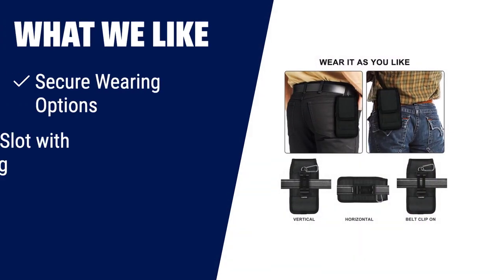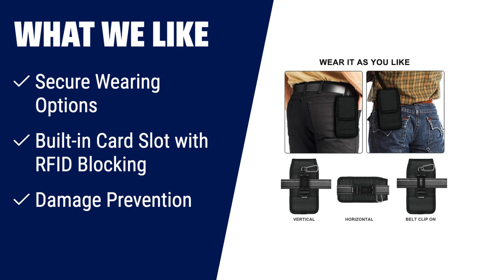What we like: For those who prioritize security and want a phone holster with various wearing options, the Wikui cell phone holster is the perfect fit. With its metal belt clip, belt loops, and carabiner hanging ring, you can choose the most secure option. It also features a built-in card slot with RFID-blocking and cushioned interior to prevent damage.